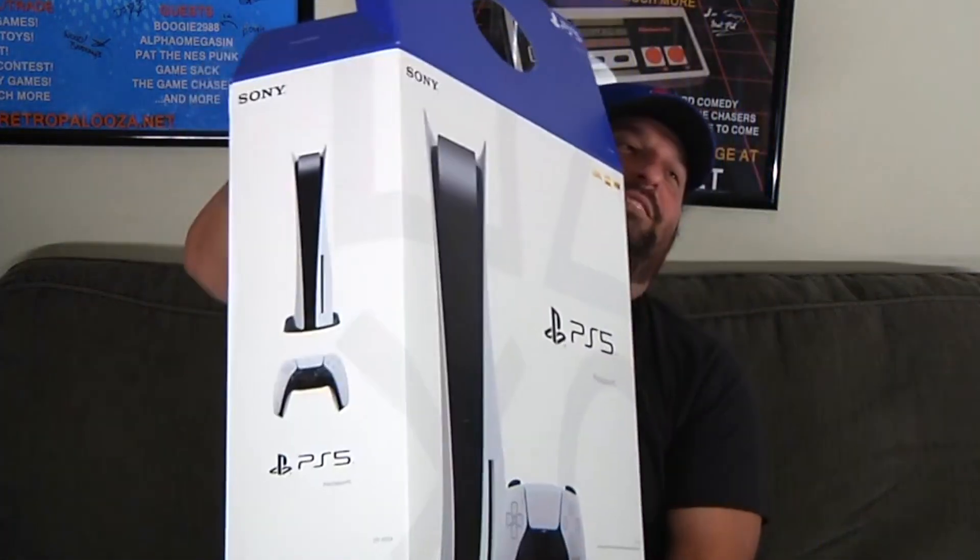I did get the one with the disk drive, as you can see right here. Obviously that's how I roll — I prefer physical media over downloaded stuff.